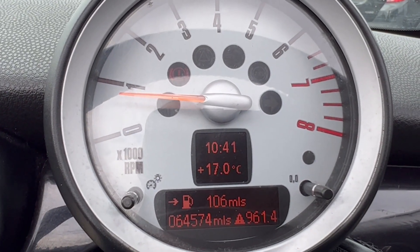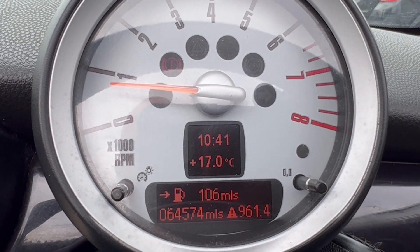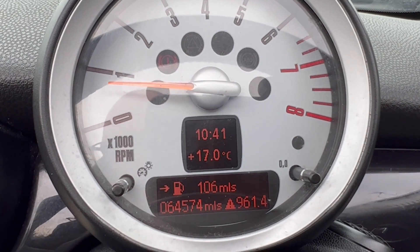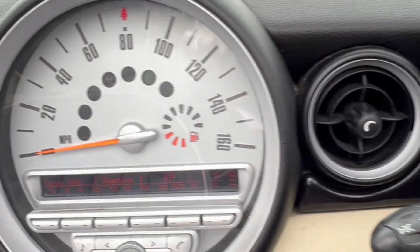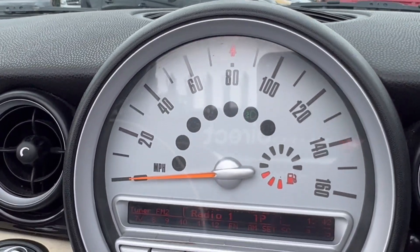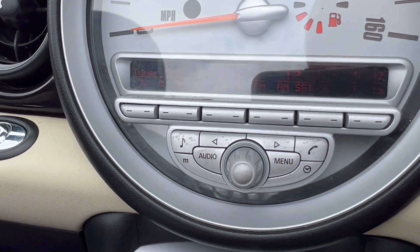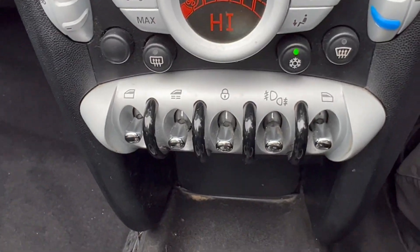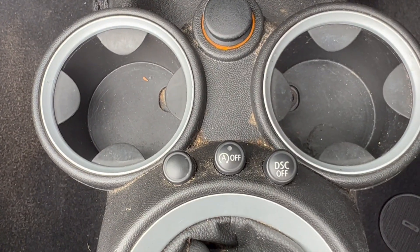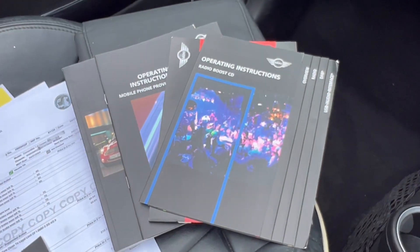We've got a mileage of 64,574 miles. Not sure what the triangle warning is about — I did have some warnings saying the battery is getting low, and I don't know if that's the battery for the key. There are two keys. There are no other warning lights on — handbrake is off — and we have just below half a tank of fuel. The air-con does work no problem.